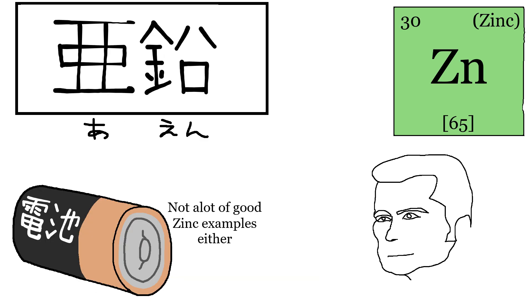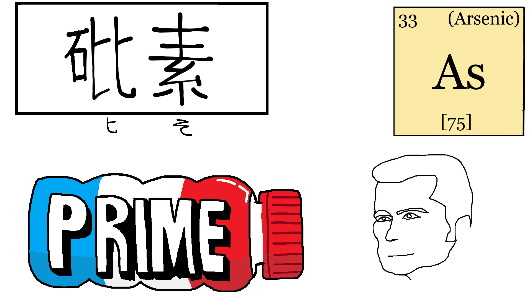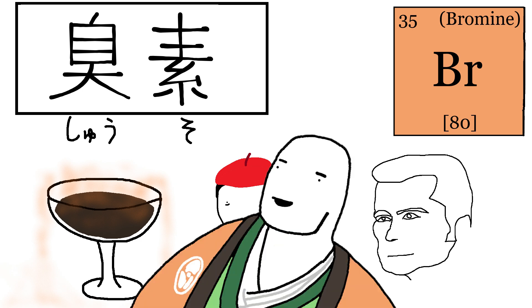Zinc in Japanese is Aen, another slightly confusing name. The kanji on the right means lead, and the kanji on the left in this context means oxidized. When you add oxygen to zinc, it looks pretty much similar to lead, hence this. Arsenic in Japanese is Hiso — this kanji has been used by the Chinese for a long time and we just borrowed it. Bromine, or the Br in Breaking Bad, is Shuso. The name originated from the French who realized that bromine smells like death, even to their own standards, and the Japanese just named it after that idea. Smellium.